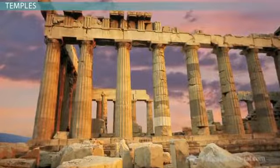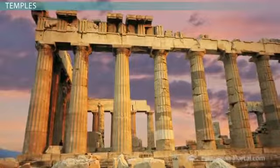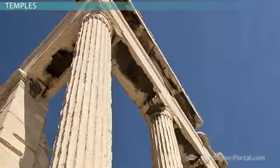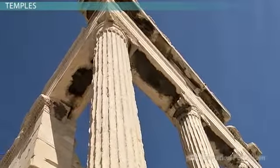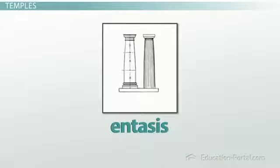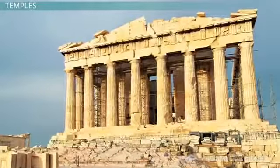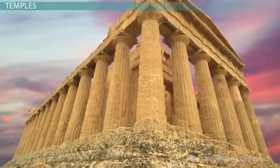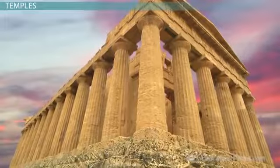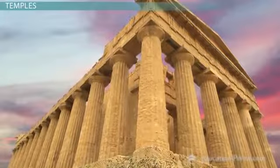Yet these images cannot convey the overall effect of this building — you simply have to be there. Standing among the columns, you see the clever tricks of the eye Greek architects used to make the Parthenon tower imposingly. You can see how they tapered the columns at the top to make the building seem taller, a trick they called entasis. As you examine more closely, you notice that there is not a single right angle or straight line in the entire Parthenon. By taking advantage of the mind's expectations, the Greek architects could make the Parthenon appear even larger than it actually was. The overall effect is one of airy grandeur.